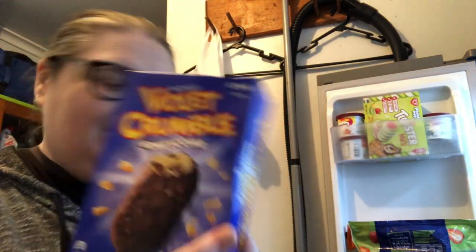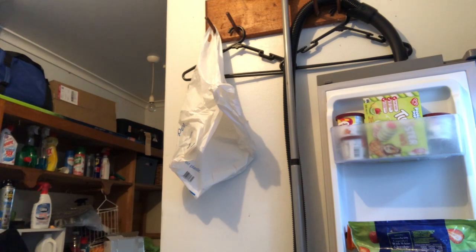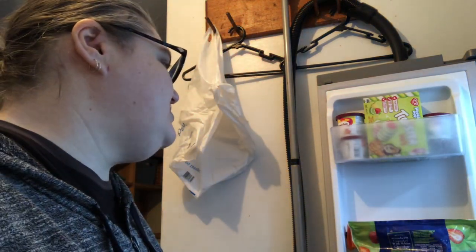I hadn't seen these before but they're violet crumble ice cream — one of the naughty things we got. There's also some plain vanilla ice cream in another bag. I'm going to take them out of the box so they won't take up as much room in the freezer.